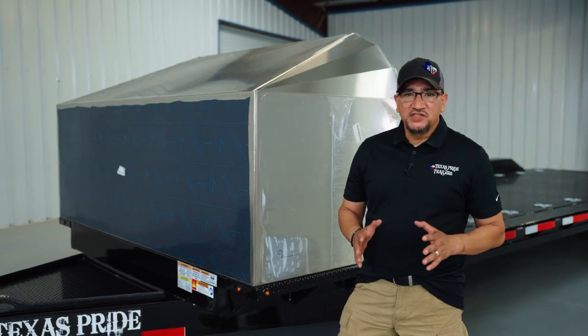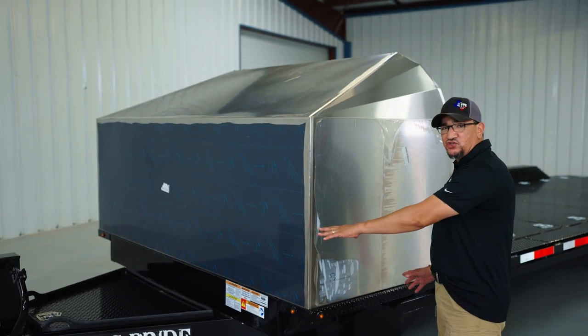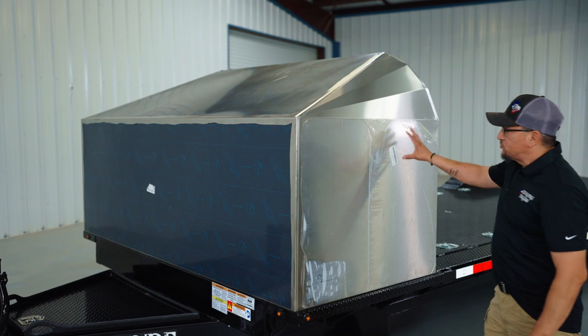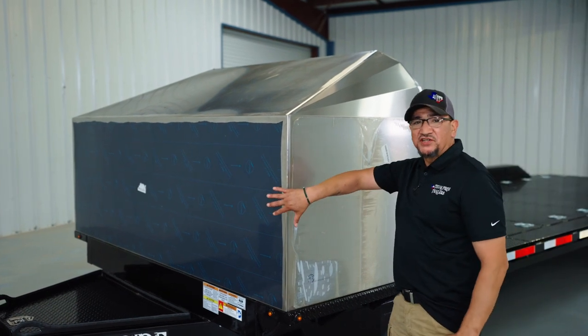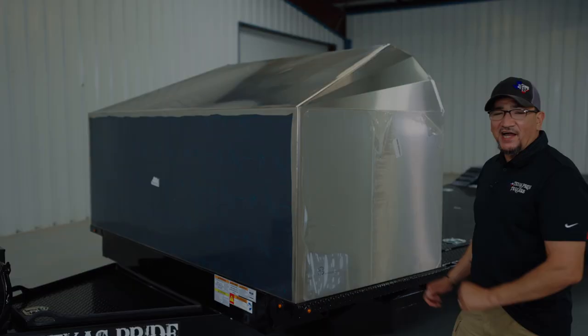Now one of the main added features that we put on this trailer was a mounted steel wind deflector right behind the tongue of the trailer. It's currently wrapped with some shrink wrap and some poly film because it still has to be transported to Los Angeles, so this is to protect it during its trip to Jay's garage. Let's check it out.